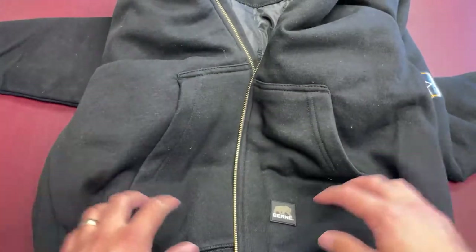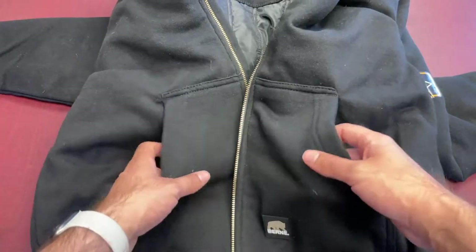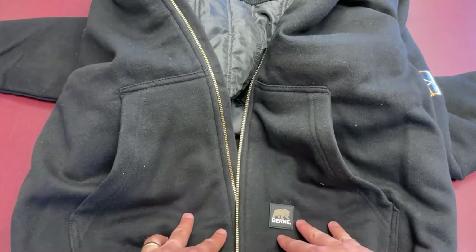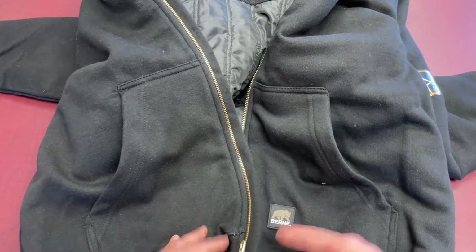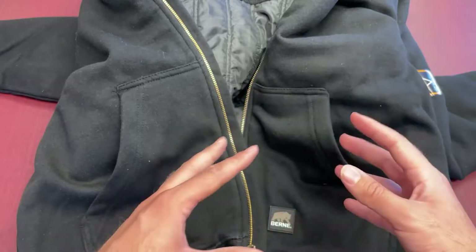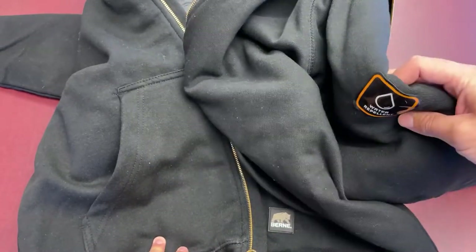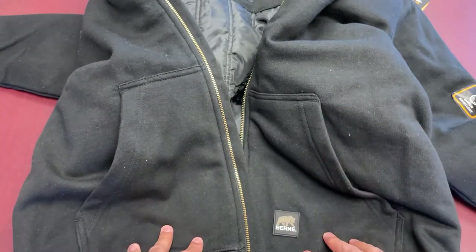Good heavy-duty material, nice zipper, nice badging — overall really great. Two front pockets, classic zipper-style hoodie. Basically if you're looking for something warm and comfortable that'll get you through fall and some early winter days, or that'll layer nicely with a winter jacket, this is a great choice. If you're looking for something kind of like a Carhartt — water repellent and things like that — Bern is a great way to go if you're not trying to break the bank but want a high quality product.